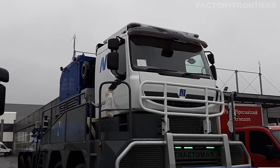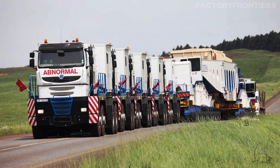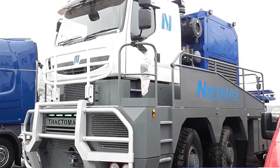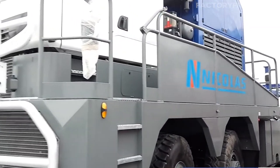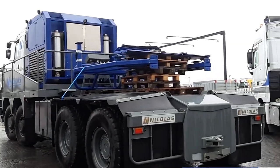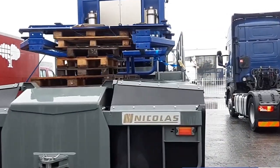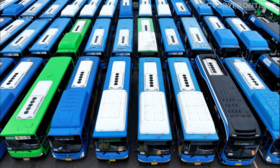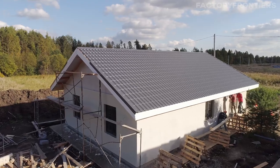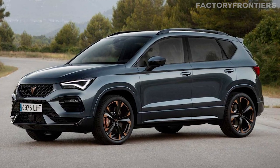The immense scale of the Nicholas Tractimus is truly a sight to behold. Precise measurements reveal the staggering dimensions of this gargantuan vehicle. The Tractimus TR88D75, an 8x8 model, stretches an impressive 10.87 meters in length, stands 4.18 meters tall, and spans 3.48 meters wide. To put these figures into perspective, the length of this truck is equivalent to about two-and-a-half standard city buses parked end-to-end.